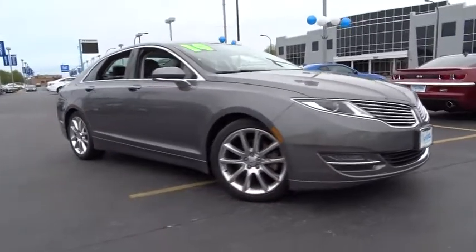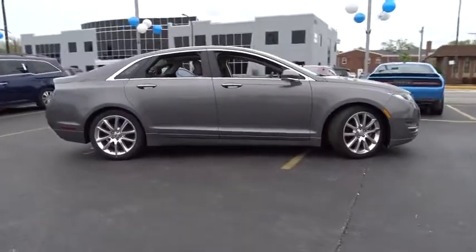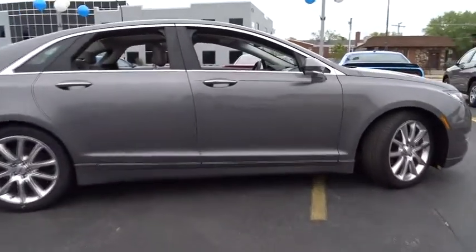The 2014 Lincoln MKZ, with sharp angles, sleek lines, and a sculpted body, the Lincoln MKZ has an impressive stance and a dynamic design.